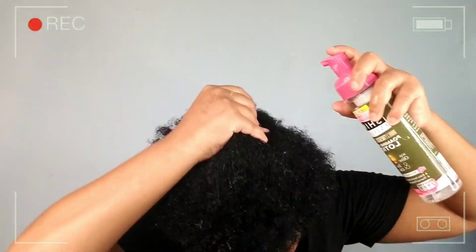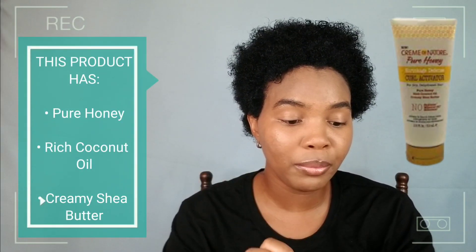I'm going to begin with the curl activator first. This has pure honey, rich coconut oil, and creamy shea butter. I love me some shea butter, so hopefully it works well — any products with shea butter in it actually work well with my hair. Let me smell it first.